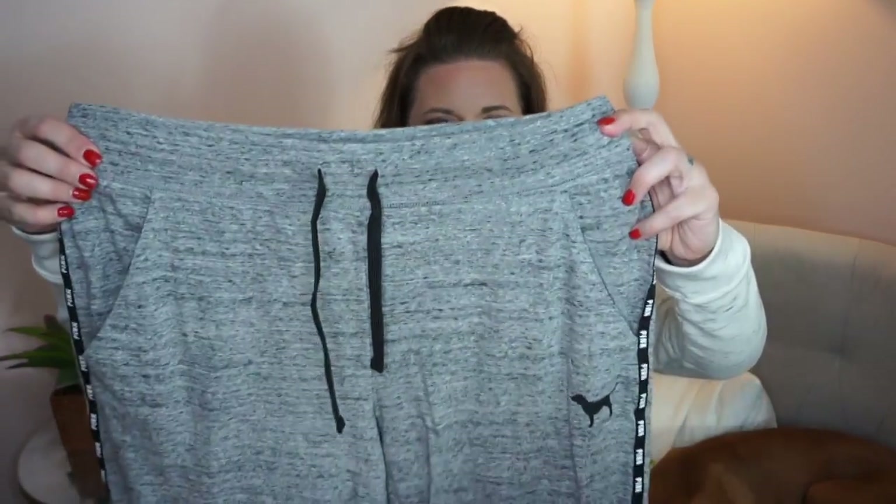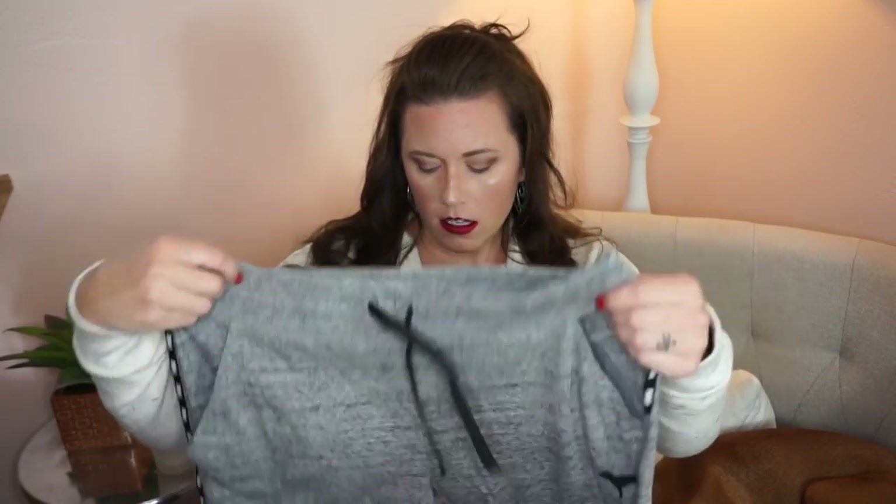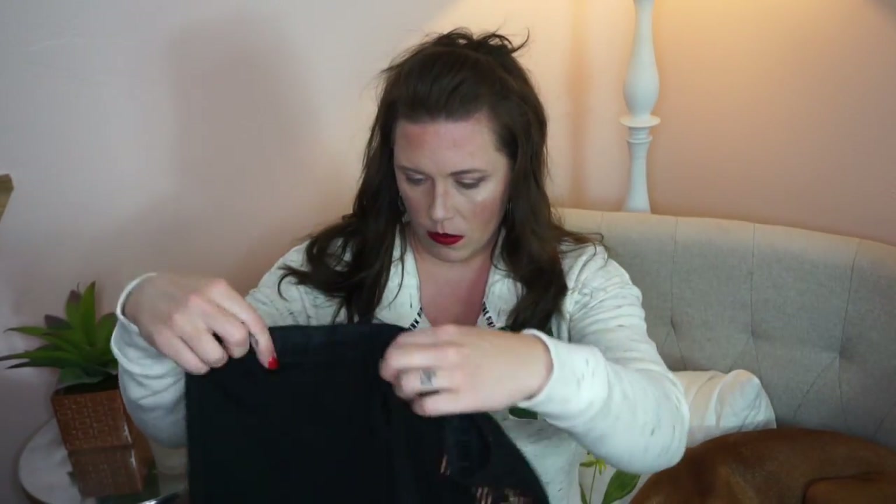And then I got a couple of gym pants. These ones are in gray and they just have the pink stripe on them and the little pink dog. And then I got another pair of black gym pants — they have pink on them and they're cuffed at the bottom with a really thick cuff. So I thought those would be super comfy.